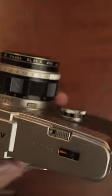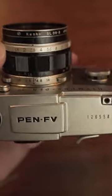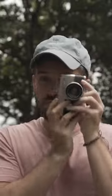This particular camera is the Pen FV, which is the last in the line of the Pen F cameras and also the rarest. What makes the Pen FV special is it has the single stroke advance lever from the Pen FT, but no light meter, which means it also has the brighter viewfinder from the Pen F.